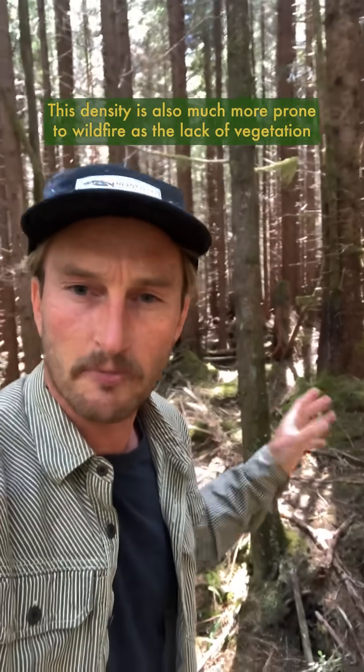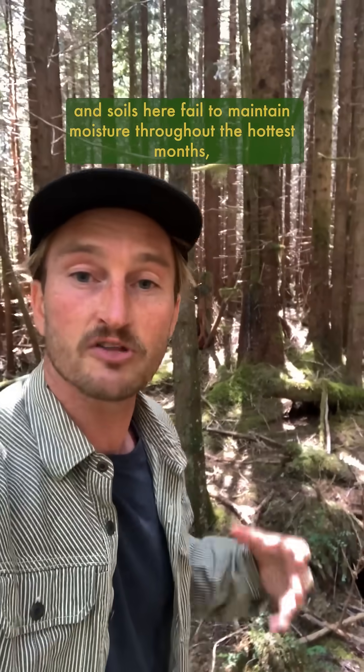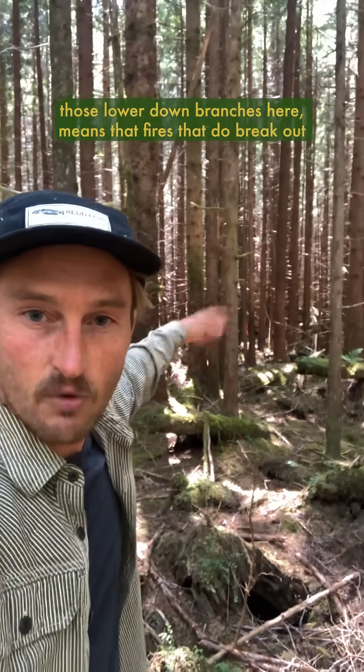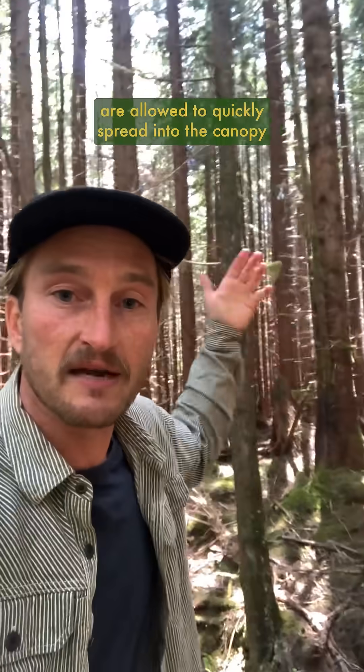This density is also much more prone to wildfire, as the lack of vegetation and soils here fail to maintain moisture throughout the hottest months. The tight spacing and loads of ladder fuel in all these younger trees — those lower branches — means that fires that do break out are allowed to quickly spread into the canopy.